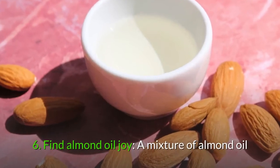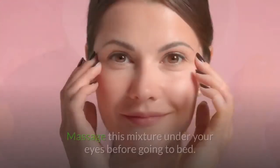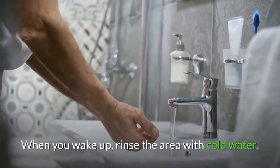6. Find almond oil joy. A mixture of almond oil and vitamin E may be a natural remedy for dark circles if used over time. Massage this mixture under your eyes before going to bed. When you wake up, rinse the area with cold water.